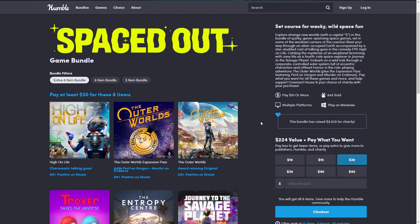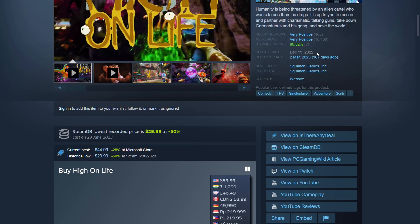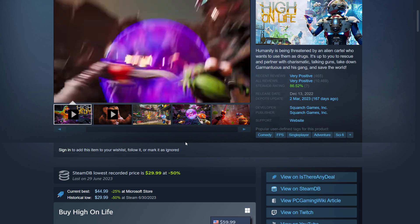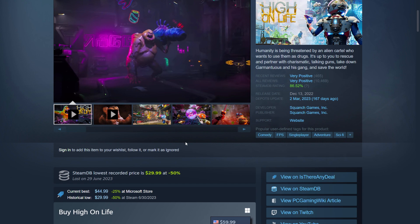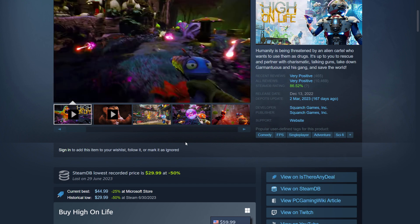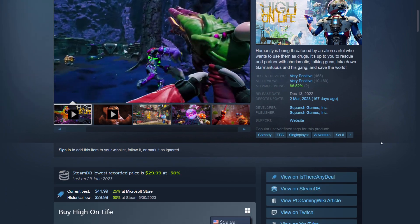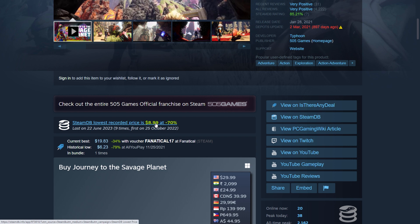High on Life came out December 13, 2022 — the minimum it's gone is 50% off at $30. So the top tier has this one and everything else. Journey to the Savage Planet is $9 minimum so far — it's a $30 game — also a fun little game.